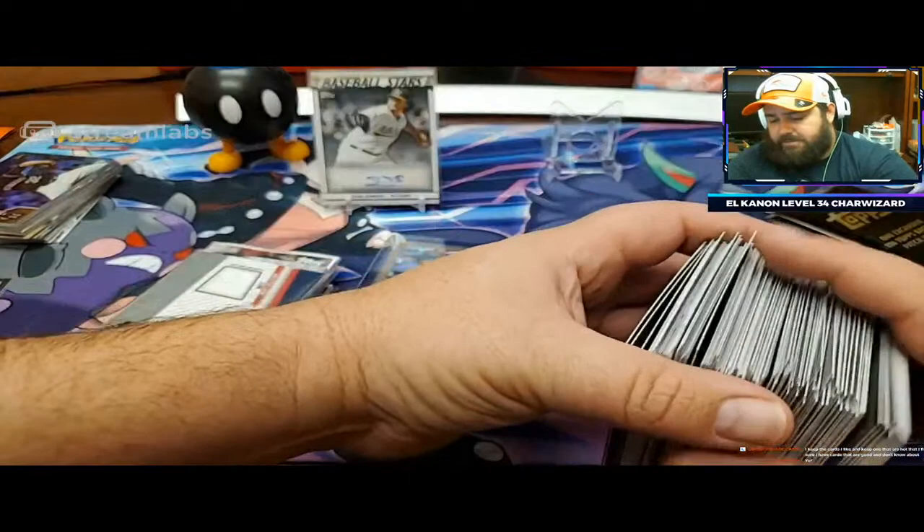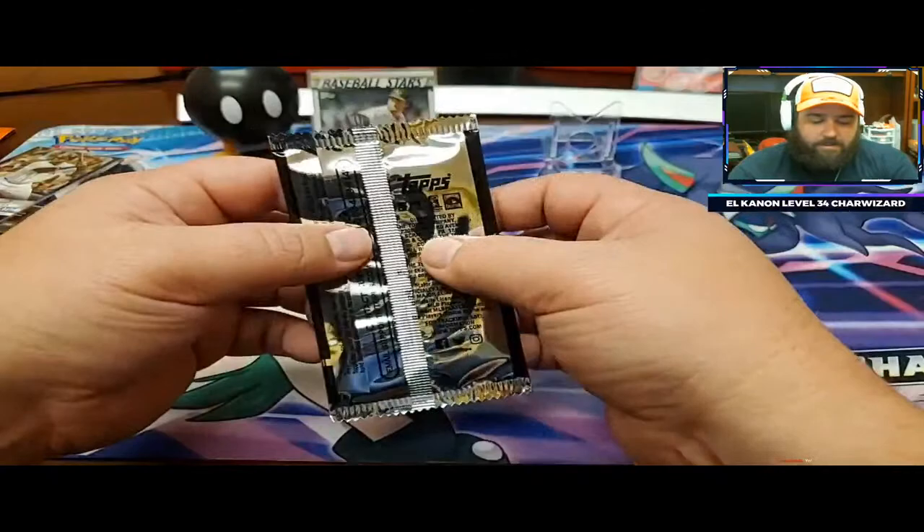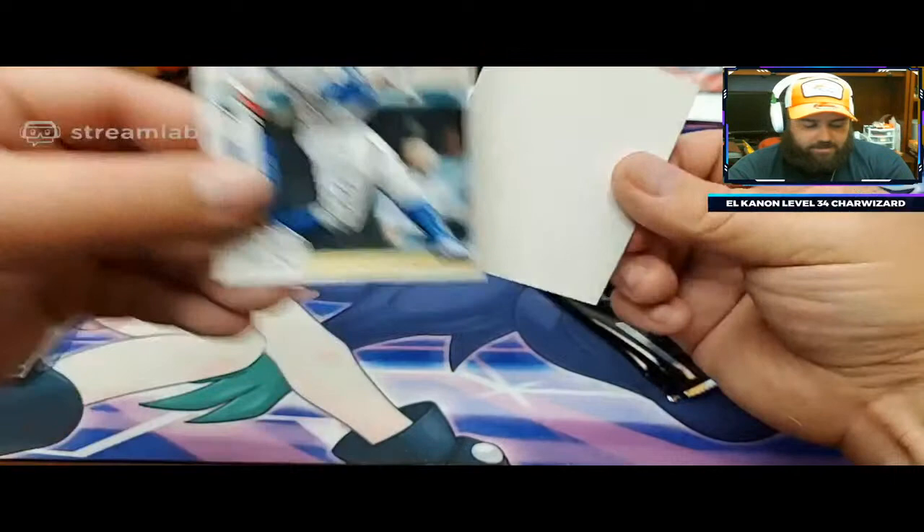Alright, to the silver packs - the money makers! First, let's do our cloth card. What can we get out of here? Please don't be a Bregman like I had. There you go - Mookie Betts! That's a nice one to pull. Mookie! Man, he had a great season, didn't he?